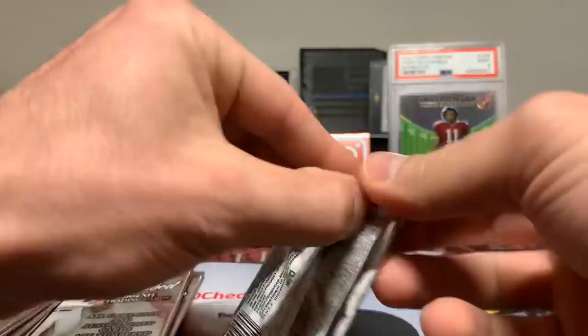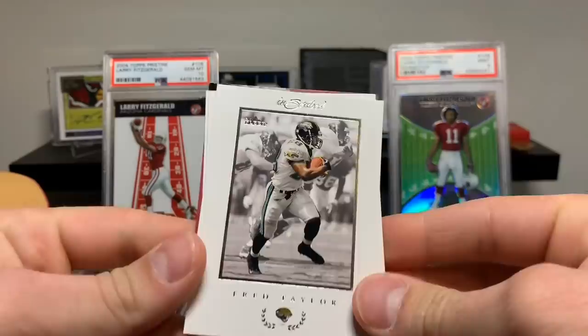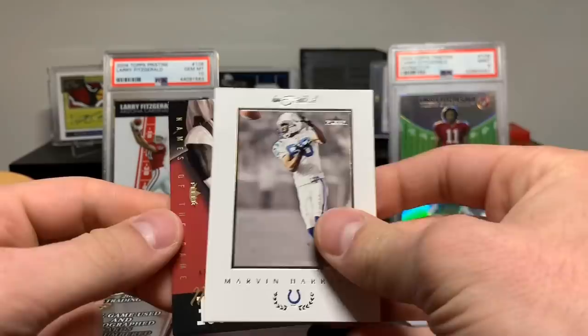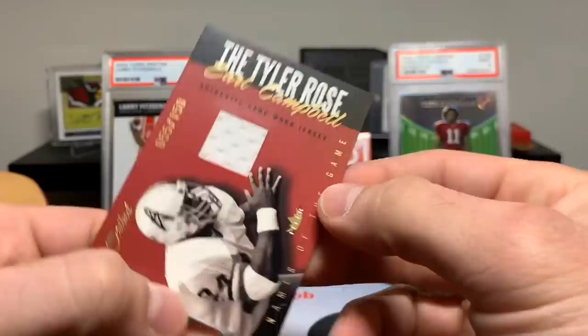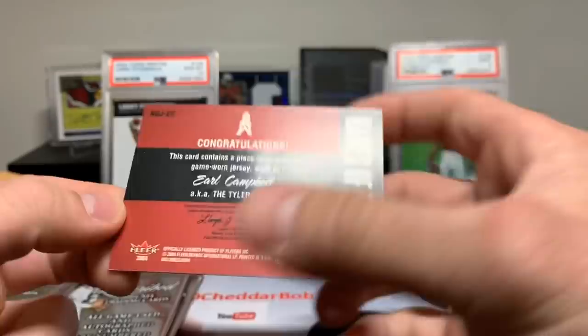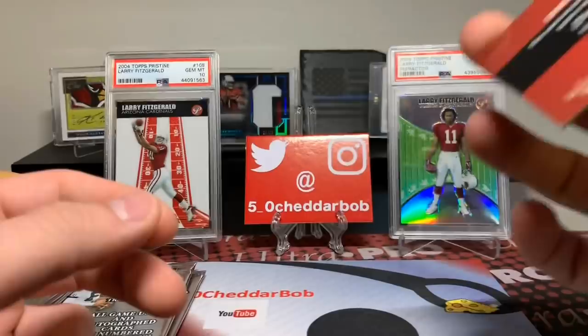I don't really care at this point if I'm going to pull a hit in every single pack. Fred Taylor, Andre Johnson, Marvin Harrison. And our next one — oh my gosh, really? Earl Campbell game-worn jersey. This is crazy. The Tyler Rose. These are neat. I wonder why that's his nickname — if anybody knows, maybe some of you older guys will know why that's his nickname, the Tyler Rose. Interesting.